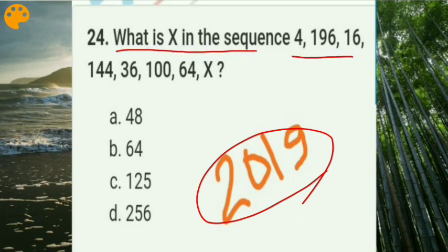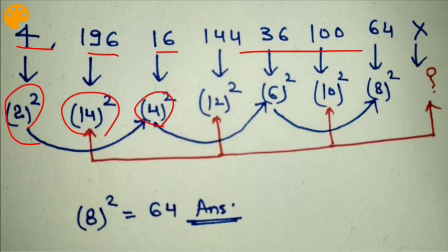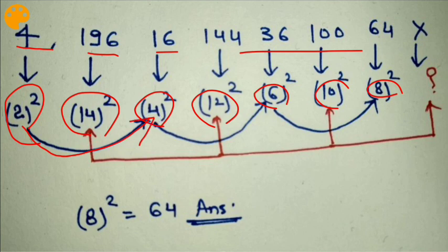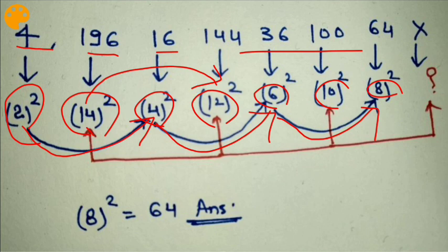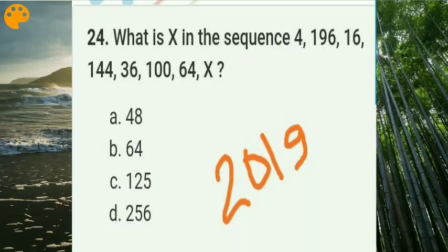A CSAT question from Prelims 2019 asked: 'What is X in the sequence?' To solve it, extract the numbers 4, 196, 18, then take square roots to get 2, 14, and note the sequence: 14, 12, 10, 8 (decreasing by 2 each time). Following this pattern: 10 minus 2 equals 8, and 8 squared equals 64. The answer is 64, which is option B.